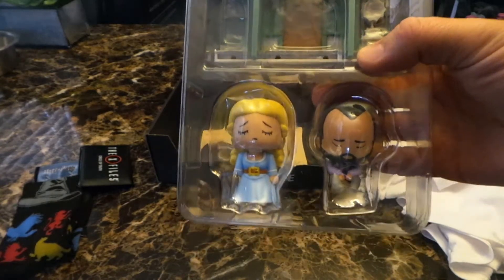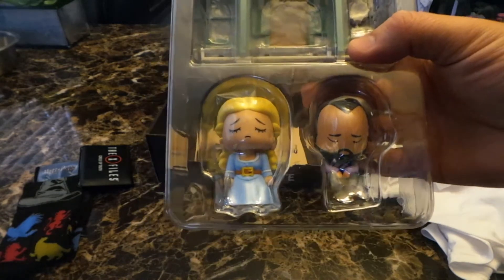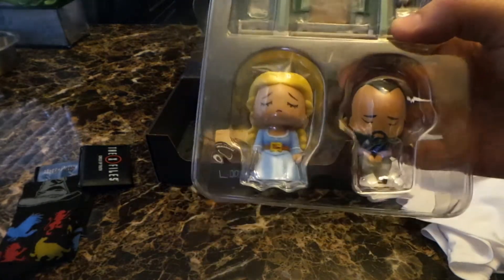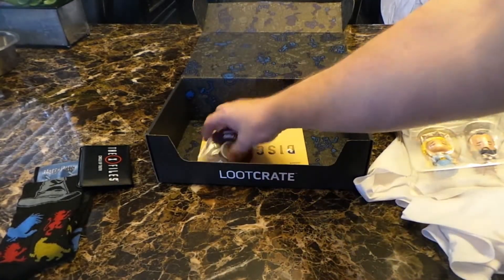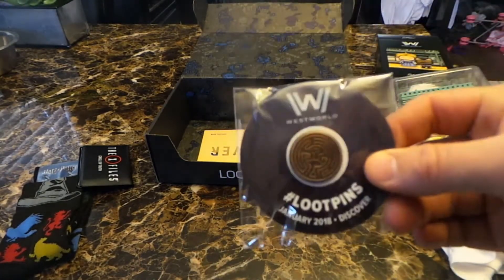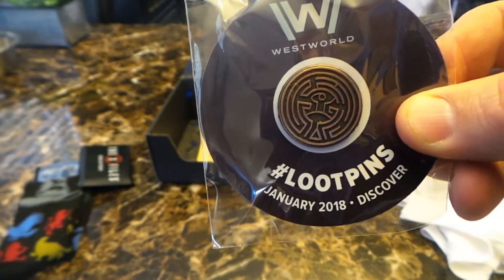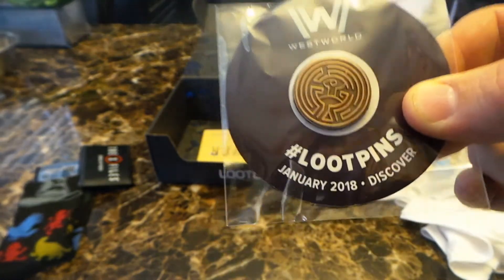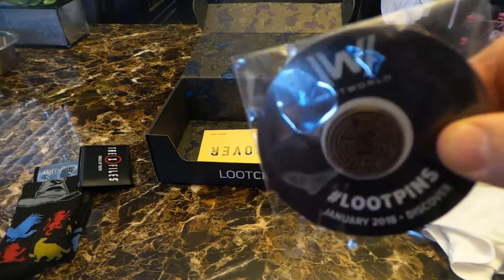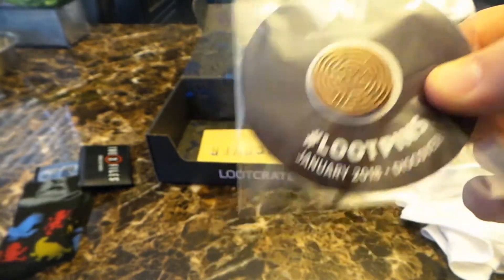I wasn't a big fan of these figures when they first came out, but they're actually growing on me. I do kind of like them a lot. These have been going out on display — every time I get one I throw it out somewhere for people to check out when they come by. And the pin this month is actually super cool — it's that maze symbol from Westworld on the pin, which is really cool. I really love the pin this month; having it be more of a theme thing is great.